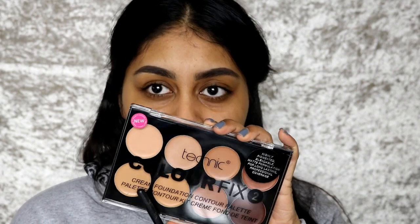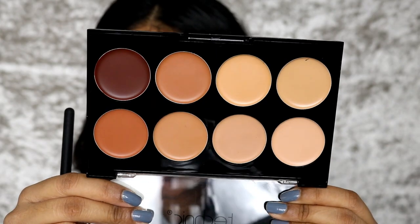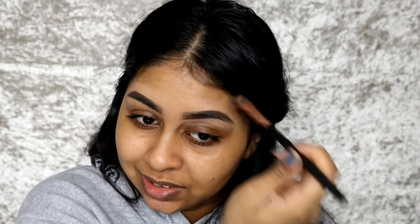They also sent me this cream foundation contour palette, which will basically be my base concealer and contour. It comes like this and it does say it's a new product. The colours look like this and I'm going to take this one. In real life it actually looks alright but you can definitely see I put something on my brows — it's much more dramatic than I usually have it. I'm also going to take some of the concealer and put it all over my lid before I put some eyeshadows on.